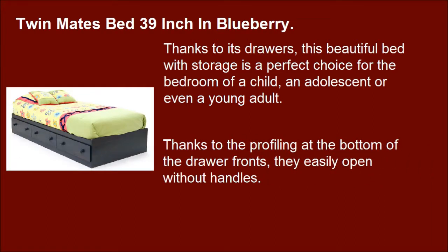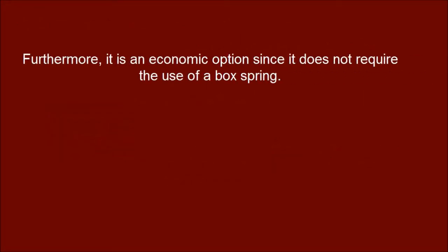Thanks to the profiling at the bottom of the drawer fronts, they easily open without handles. Furthermore, it is an economic option since it does not require the use of a box spring.